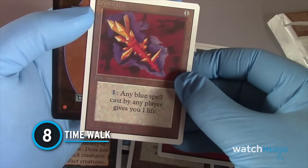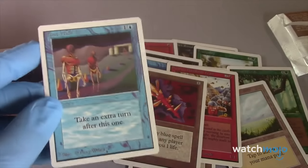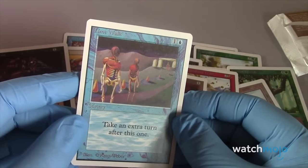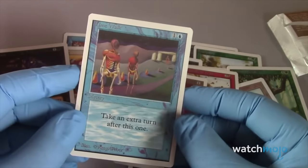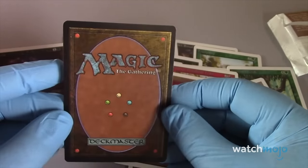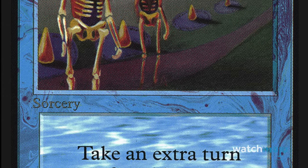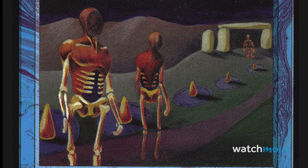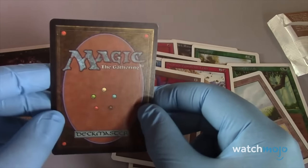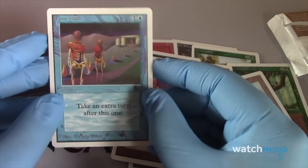Number 8: Time Walk. Blue spell cards tend to be some of the most troublesome to deal with, revolving around countering or causing generally annoying shenanigans. This sorcery only costs one colorless and one blue mana, and for that low cost a player gives themselves an extra turn with no drawbacks. Since it's overpowered, it was only printed in the first three sets. The unlimited edition goes for as low as $2,500, while the Alpha version is valued between $15,000 and $26,000 depending on condition.